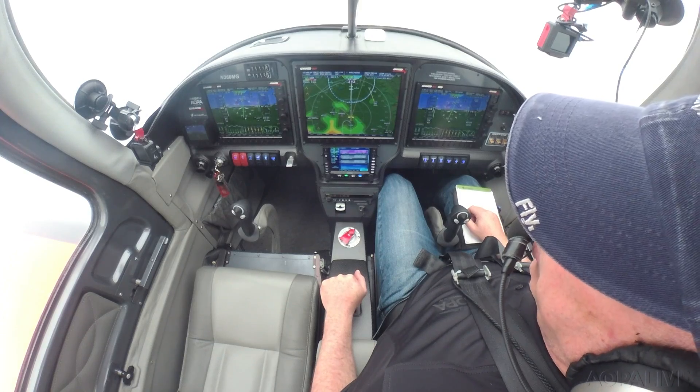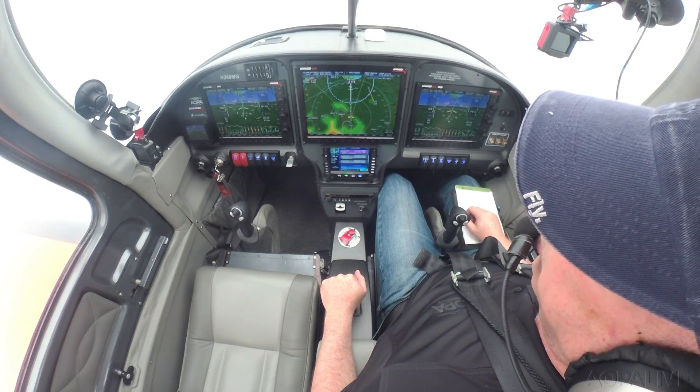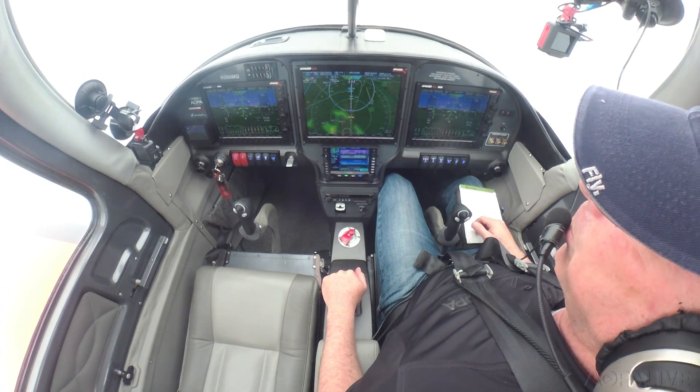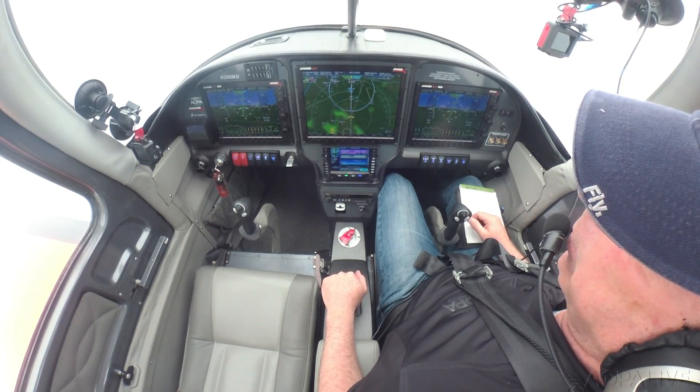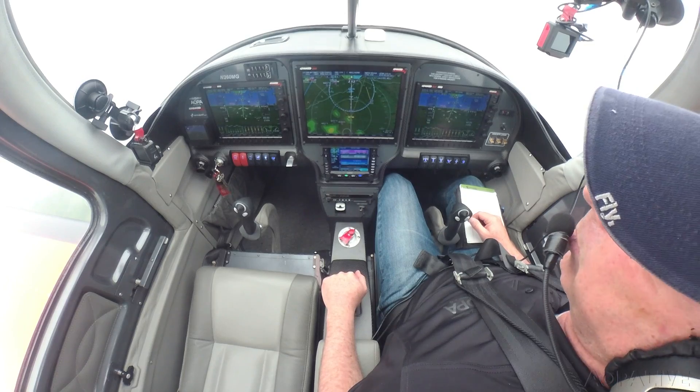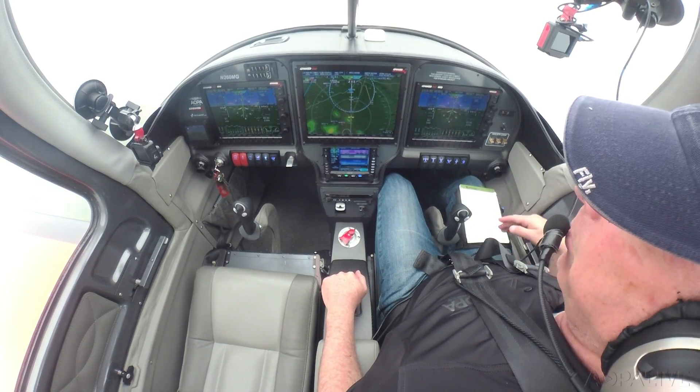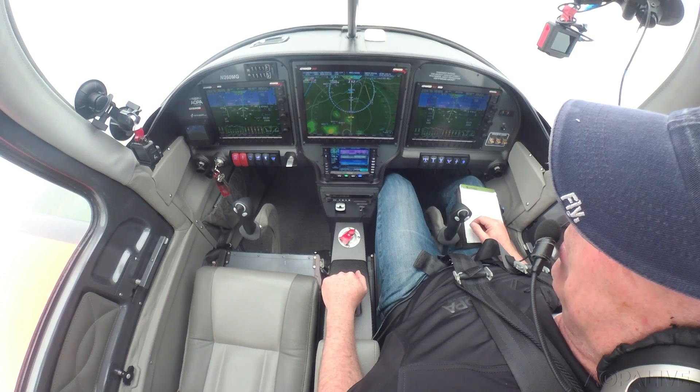That's still a little bit below the actual minimums. We'll go ahead and take a look, but I am anticipating a missed approach. This approach has the lowest minimum of any of the approaches at this airport, so if we can't get in on the ILS, we really can't get in.